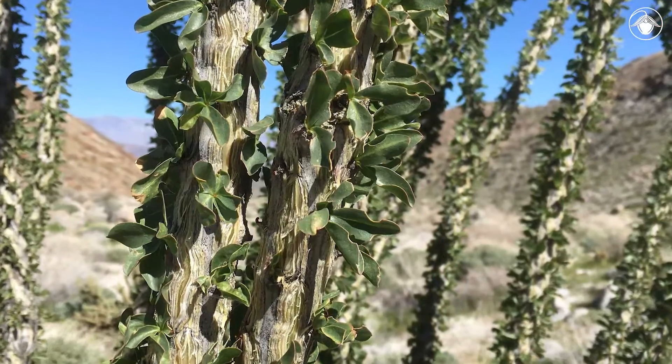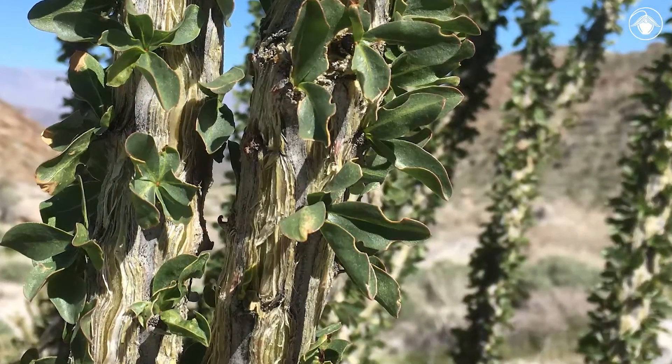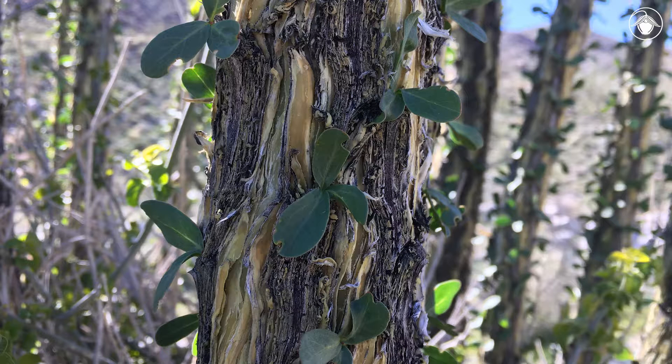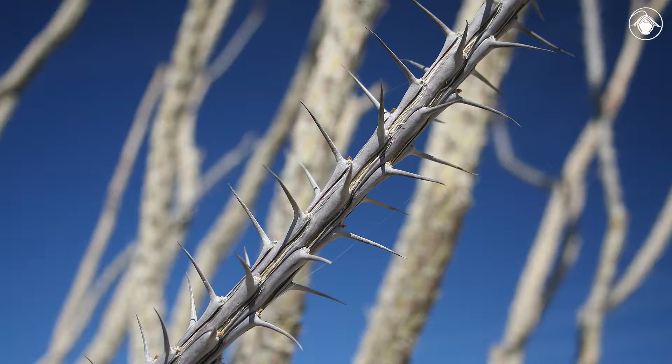For much of the year, the Ocotillo is leafless, but after a rain in both late summer and winter, green leaves emerge in clusters along the stem. Unlike most deciduous plants, which produce a single flush of leaves at the start of the growing season, Ocotillo can opportunistically leaf out whenever rain returns to the desert. As the soil dries, the leaves fall off, leaving the plant with a bare stem until the next rain falls.